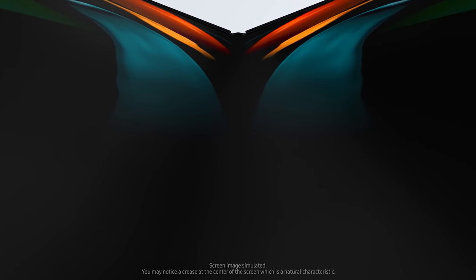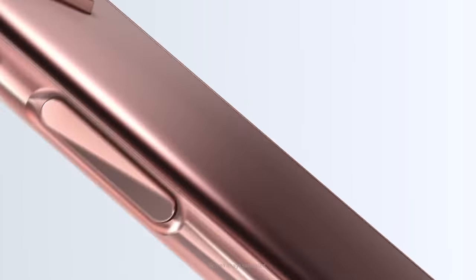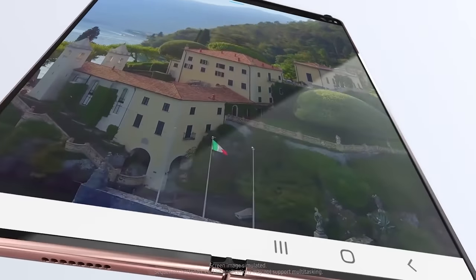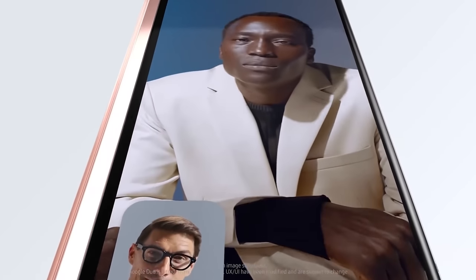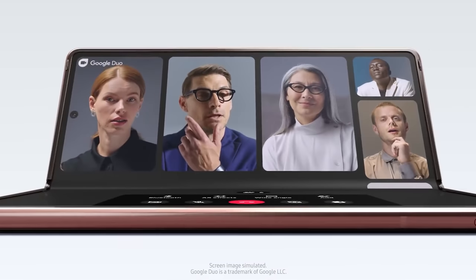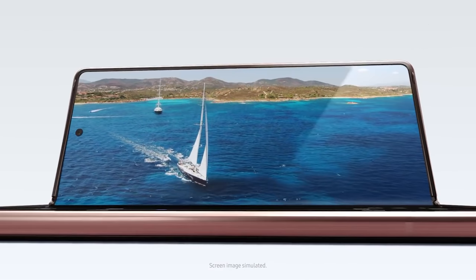We do have an idea of the rest of the specs, so let's run through them. The Galaxy Z Fold 3 is still in very early stages but we can get an idea of what's coming thanks to early leaks, supply chain info, and their previous releases. Given the predecessor's success, we don't expect too much change in design, so the specs are estimated as follows.